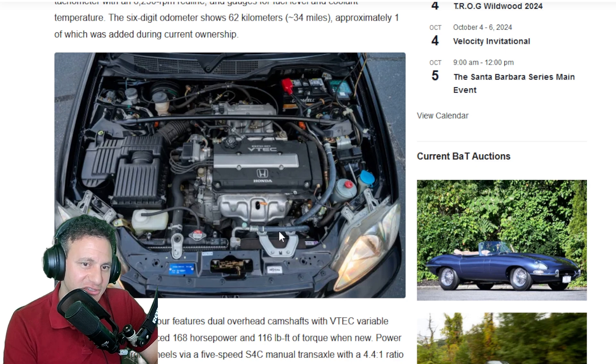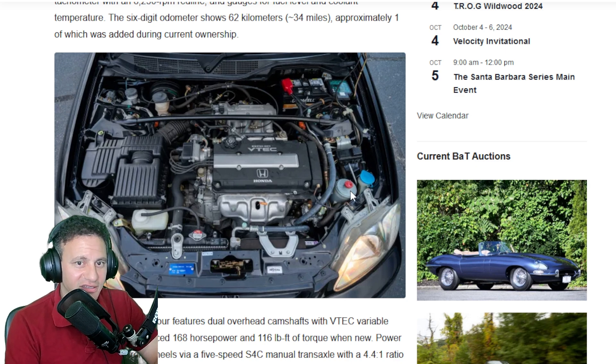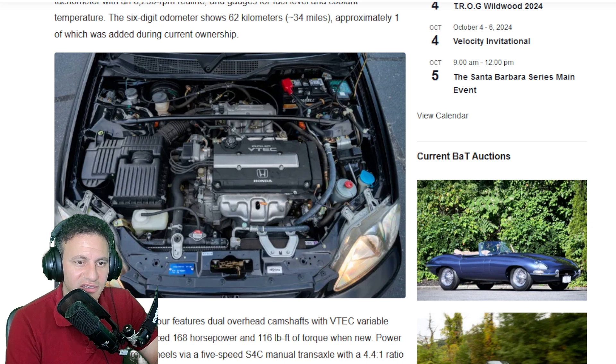This engine is the cherry on top. Look at it — no headers, nothing. This is just the way it was built. It's difficult to find these cars unmodified without aftermarket headers. You can tell because the stock header has a heat shield — aftermarket headers don't have one. These headers will last the lifetime of the vehicle unless you live in a very rusty area.